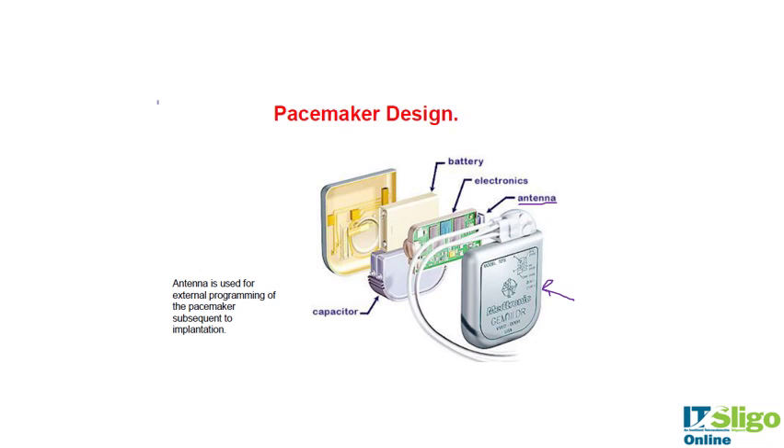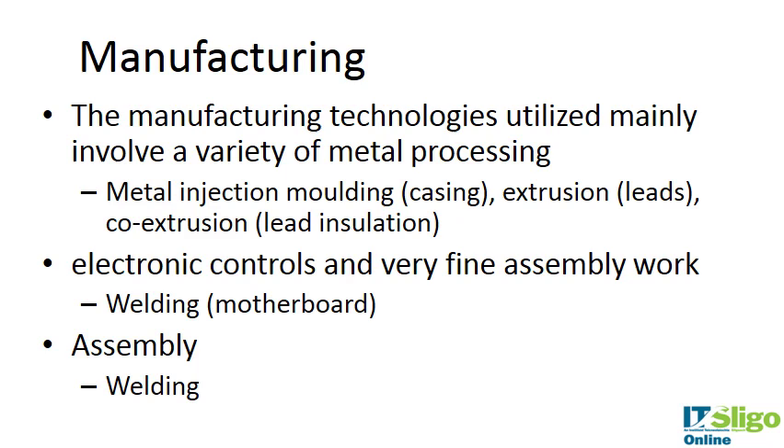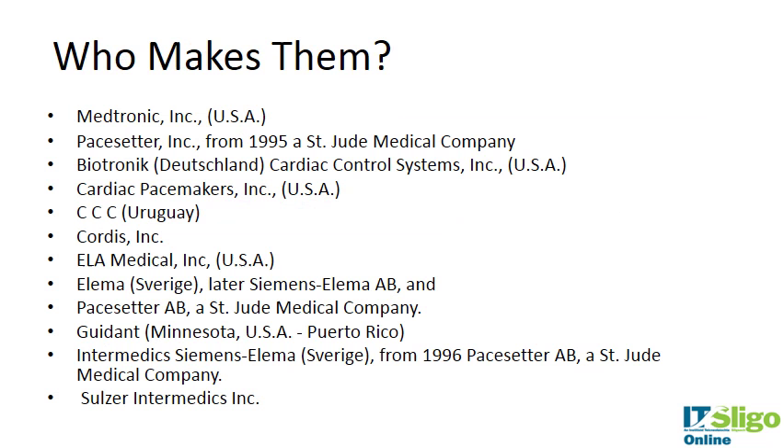Pacemakers are manufactured using a variety of metal processing techniques. Examples include metal injection molding for the metal casing, and extrusion for the leads themselves — wire or metal extrusion. Co-extrusion may be used to insulate the leads as they are extruded. The electronic controls are assembled with welding processes to attach components onto the motherboard, with very fine assembly work to get the electronics, battery, and leads into the casing.